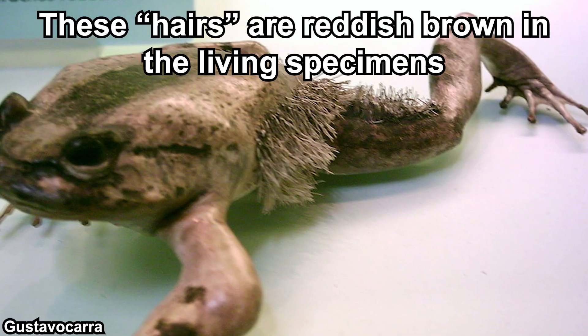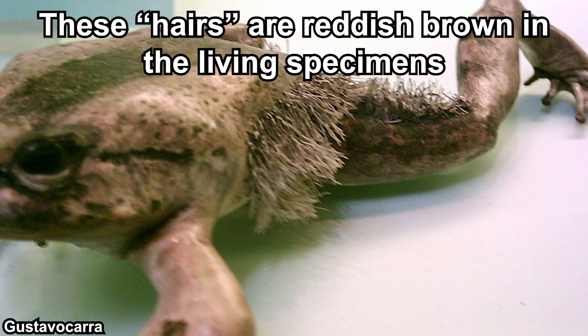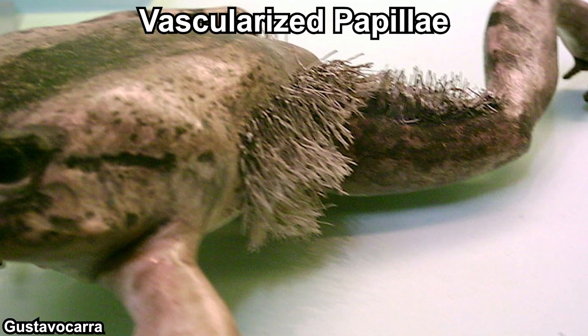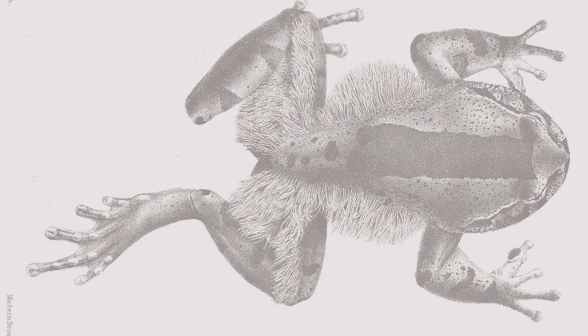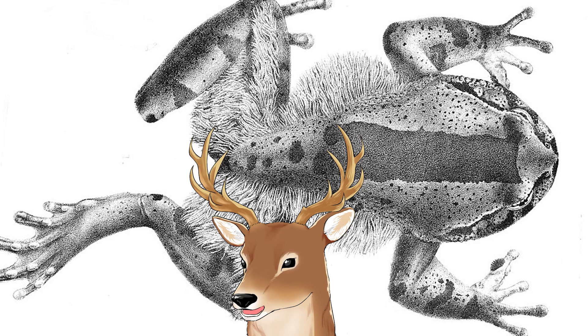The hairy structures on their flanks and thighs can only be found in breeding males. What I want to emphasize is these are not hairs — not like mammalian hairs. These are long vascularized papillae; to put it simply, these are skin structures. Breeding males also have nuptial pads, which are these spiky things on their first digits, and these nuptial pads are keratinized.